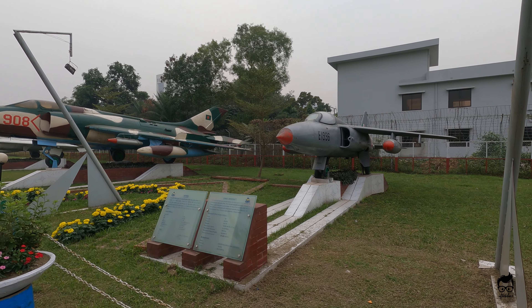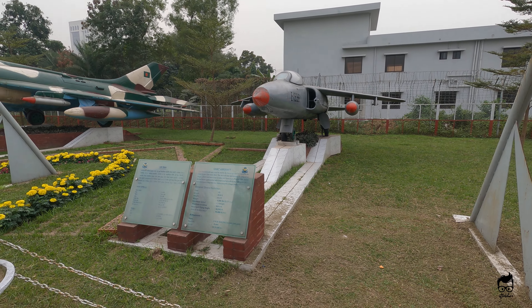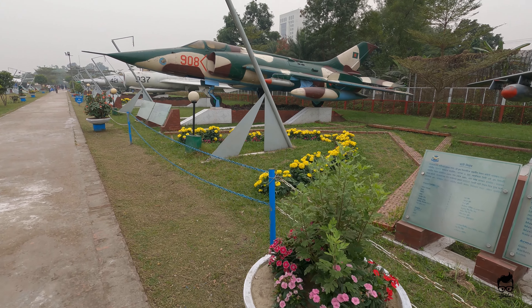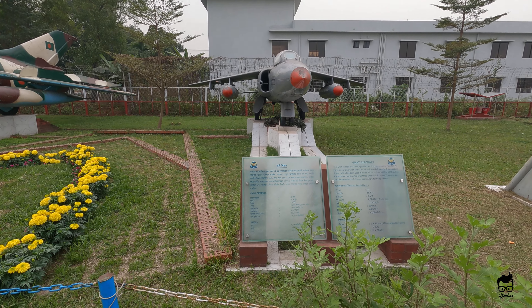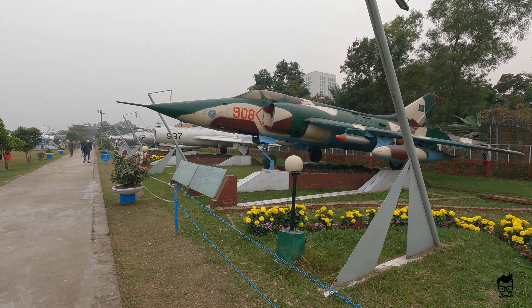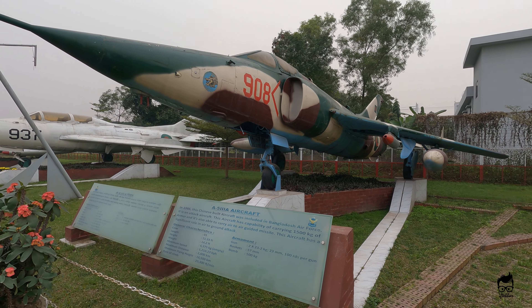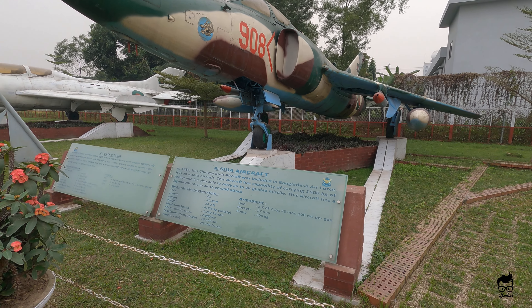You are also looking at a small jet fighter called the GNAD aircraft — yet another Chinese-built aircraft. I hope you guys can see it.